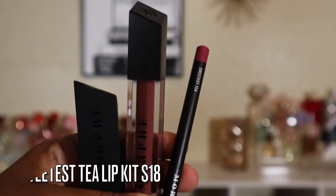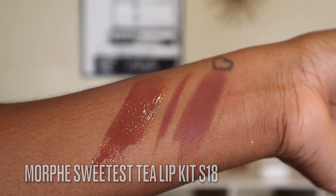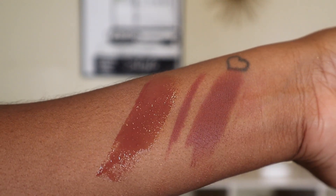I did pick up the Morphe Sweetest Tea Little Trio. I love this. I do wish it was sold separately — I've looked everywhere and it's not. The gloss and the lipstick are my favorites. I don't really use the lip liner. If you've never tried Morphe glosses, they're super comfortable, and their matte lipsticks are really comfortable as well.